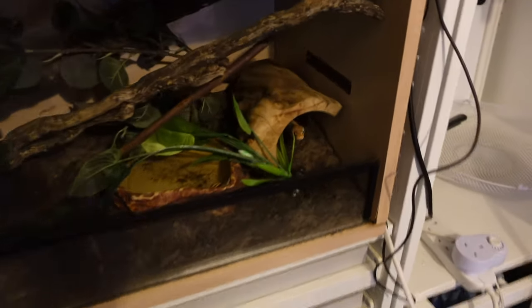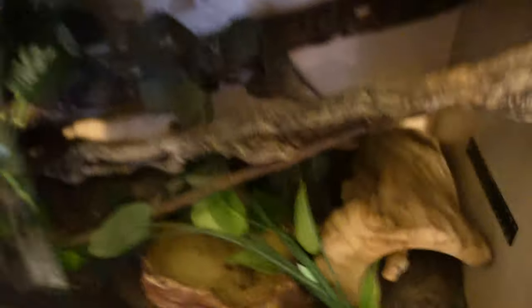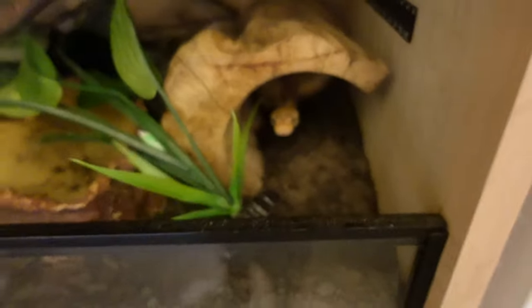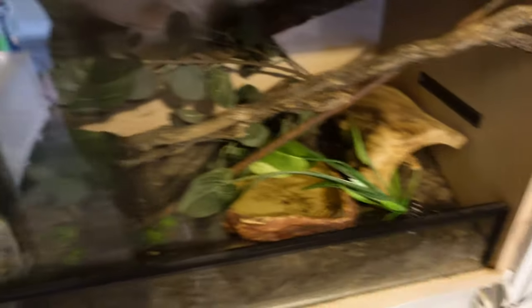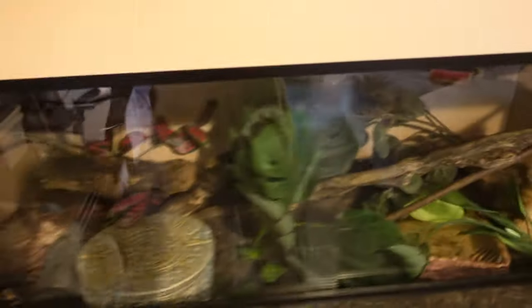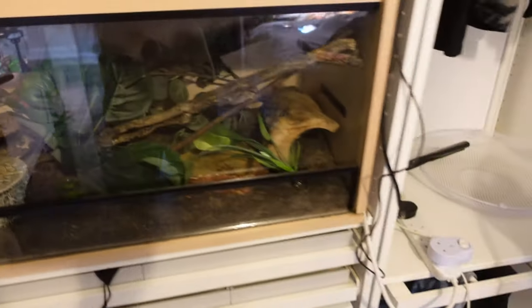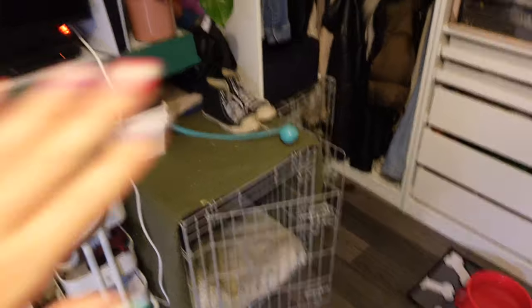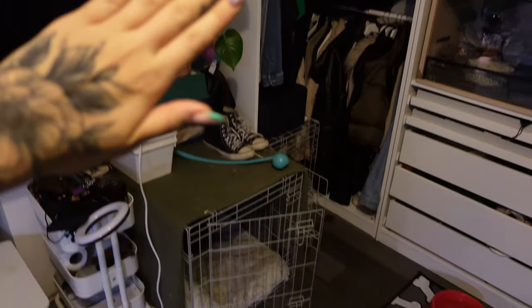This is still my bedroom, so I do have my wardrobe. In my wardrobe I have my royal python who is about to make a break for it — this is Banoffee. He is currently in a three-foot enclosure because he's only a tiny baby, but he will eventually be upgraded to a four-foot for sure. This could definitely do with some improvement as it's not a permanent enclosure, and he knocks everything flying.